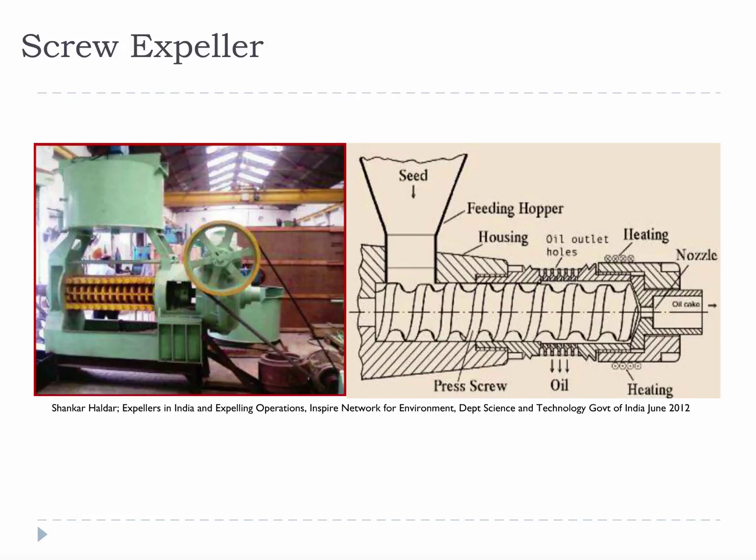This is a screw expeller. Screw expellers are the most efficient mechanical extractor with 50-90% oil recovery depending on the level of complexity. They are basically a screw press that moves the oily material forward and crushes it against a grate or sidewall. Heat, pressure, and RPMs all contribute to the efficiency of the process.